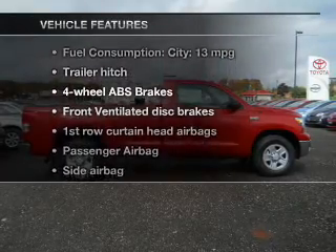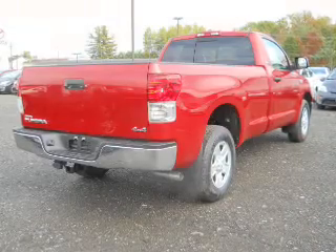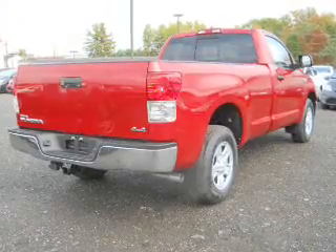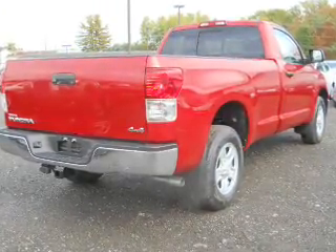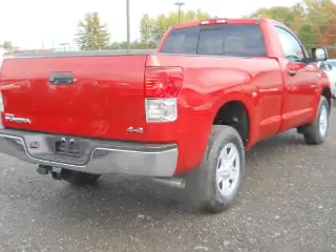Enjoy these notable features included in this vehicle: an AM FM stereo with a CD player, a satellite radio, power mirrors, power steering, an adjustable tilt steering wheel, and air conditioning.